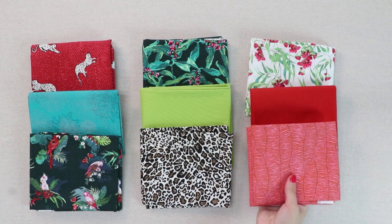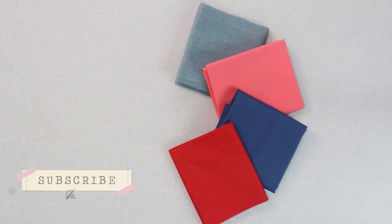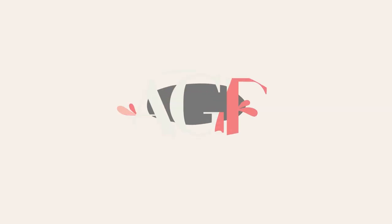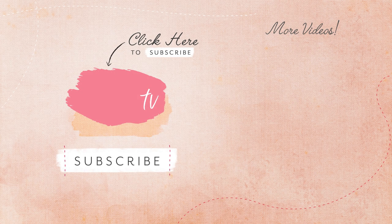You can find a full list of all the colors that are shown in this video in the description box below. As always, don't forget to give this video a thumbs up and make sure to subscribe to the Art Gallery Fabrics channel to stay up to date with the latest collections. And until next time, happy sewing!